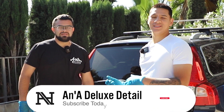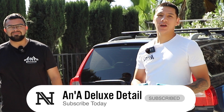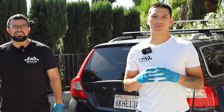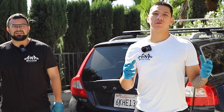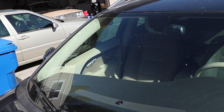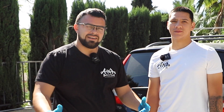Good morning everybody. Angel and Andres here with ANA Deluxe Detail. We hope you guys are having a great day. We did not know what to expect with this Volvo behind us, but after speaking with our loyal client, we found out it needs a full interior detail, we need to extract some stains, and we need a clay bar on the outside with a nice little sealant. Don't forget to comment, like, and subscribe, and let's get started on this detail.